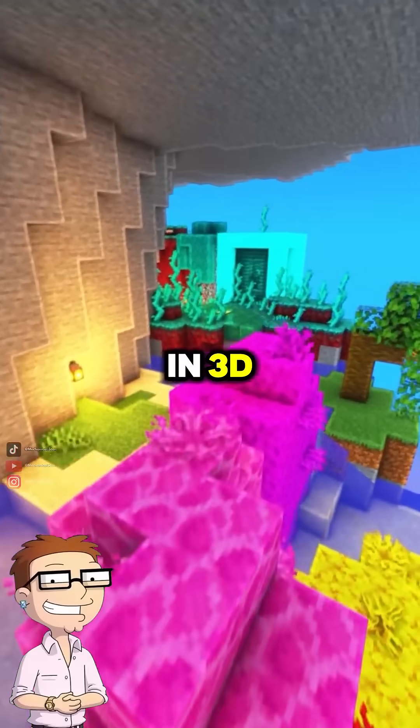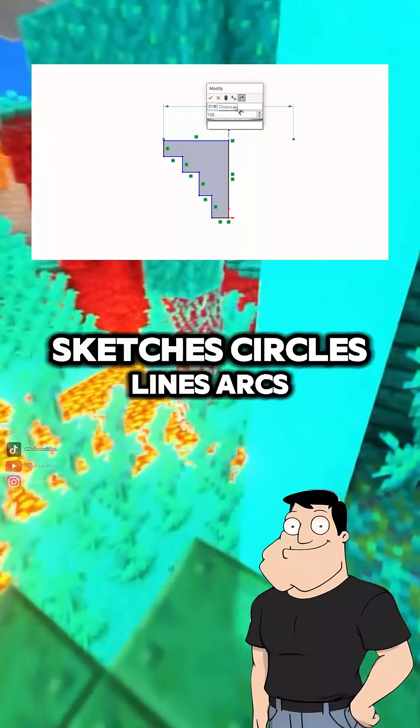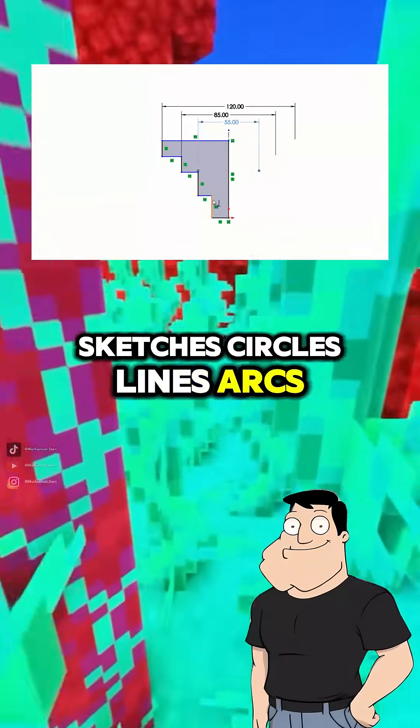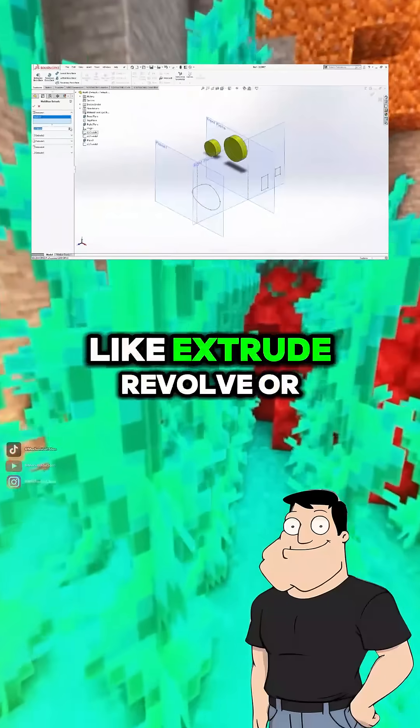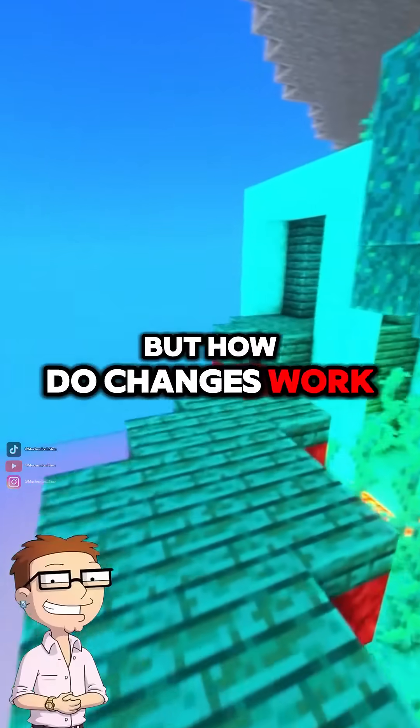So it's like drawing in 3D? Exactly, but with precision. You start with 2D sketches — circles, lines, arcs — and then use operations like extrude, revolve, or sweep to turn them into 3D models. But how do changes work?